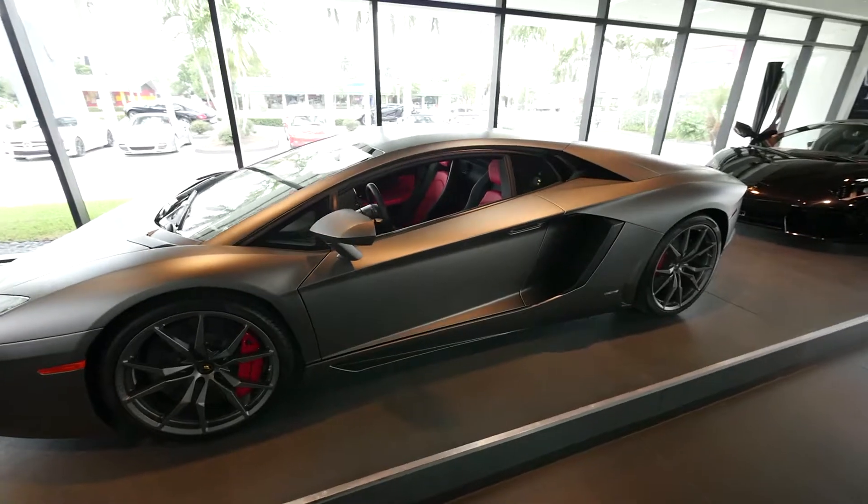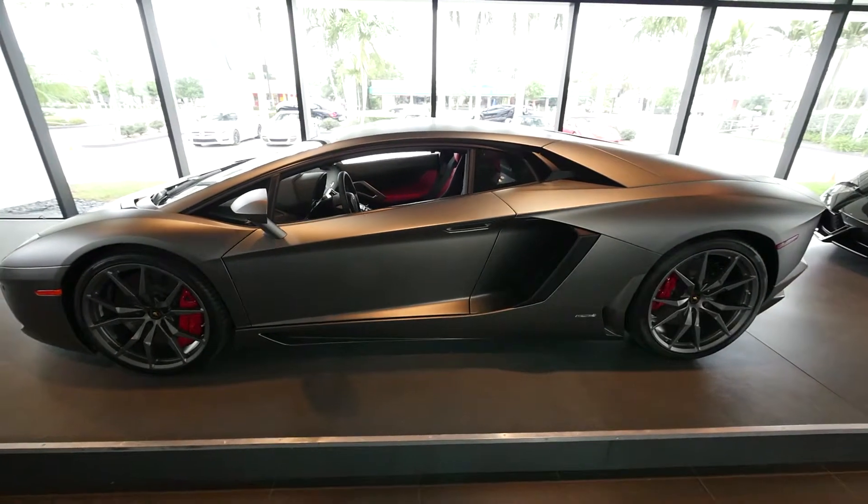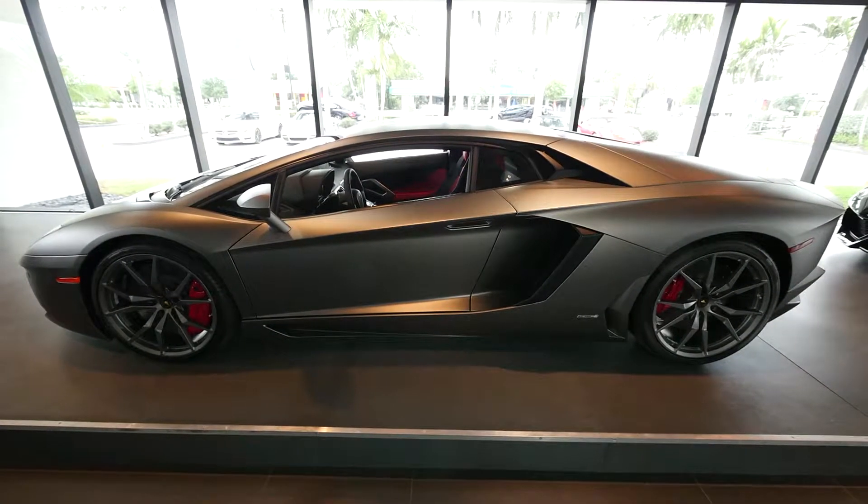Lamborghini Palm Beach is located here in West Palm Beach. You can reach them at area code 561-370-7953.